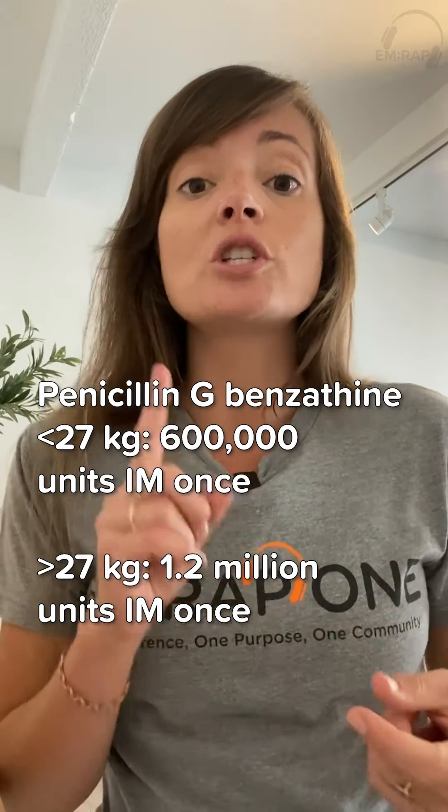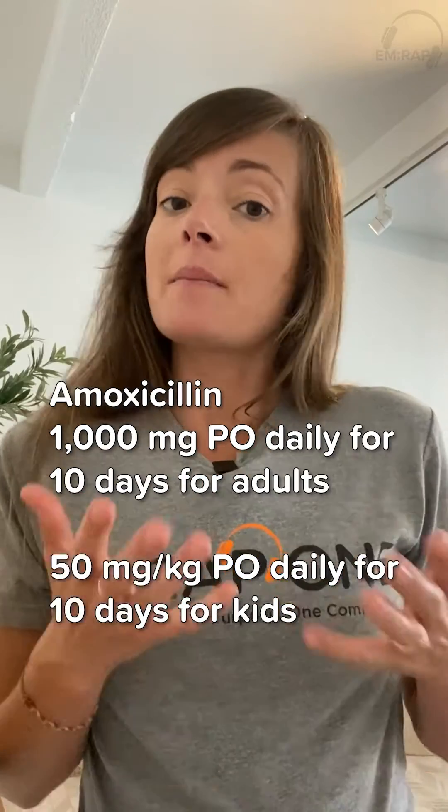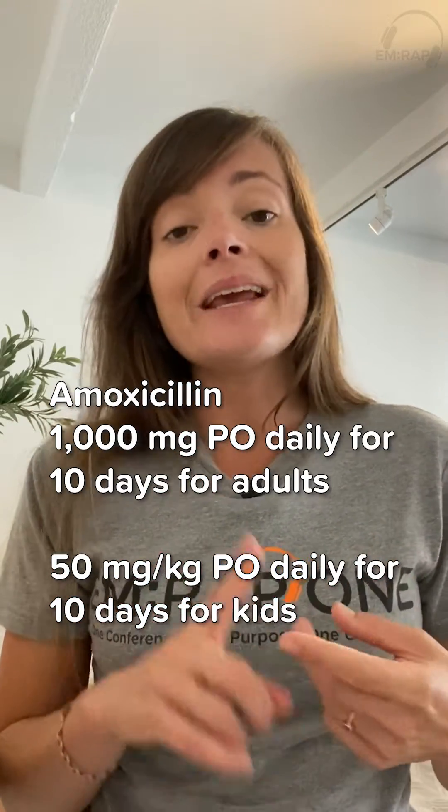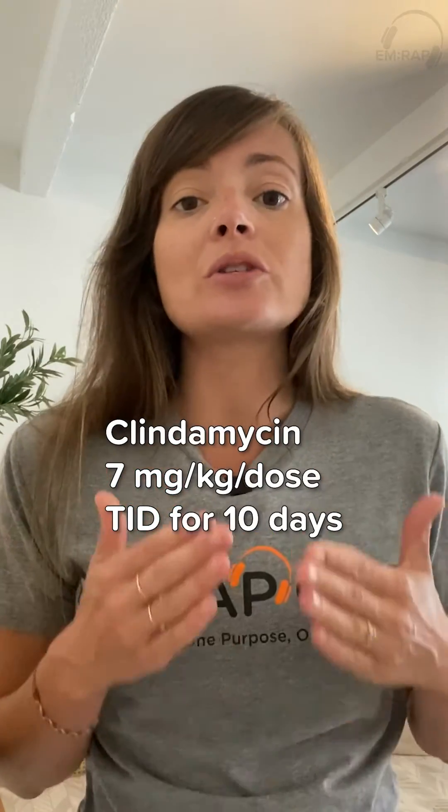If we have a confirmed infection and we're going to go ahead and treat, there are a couple of options. There's penicillin G, which is 1.2 million units IM as a one-time dose. There's amoxicillin, which you can give either daily or BID for 10 days. And if you have a patient who's allergic to penicillins, you can also use clindamycin.